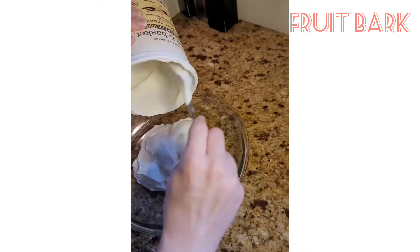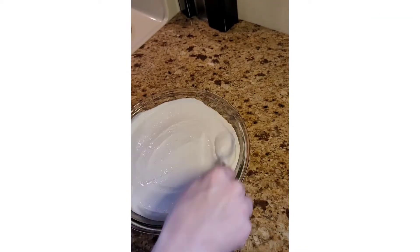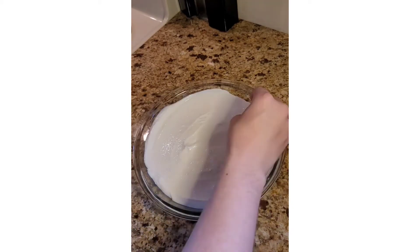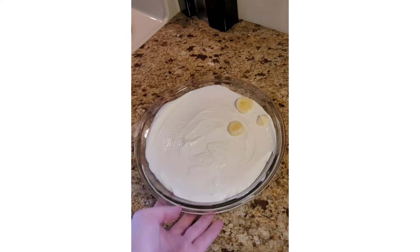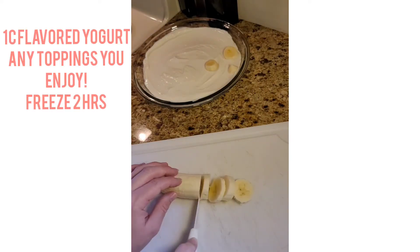Moving on to our fruit bar — very similar. You can add whatever fruits and nuts you like. I added some chocolate chips, bananas, and frozen blueberries, but you can use whatever you want. I like to give some to Nora, my puppy, because she loves her bananas.